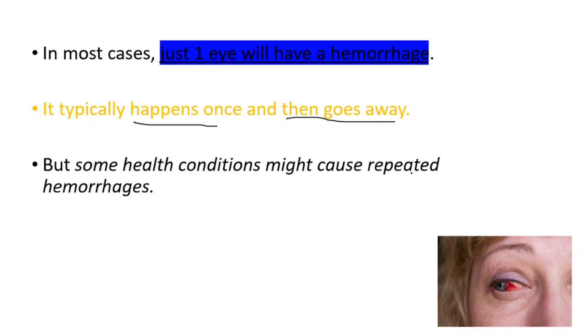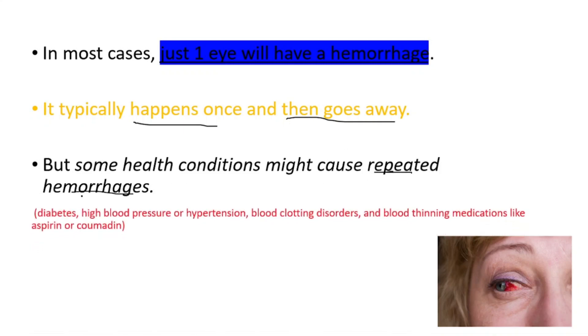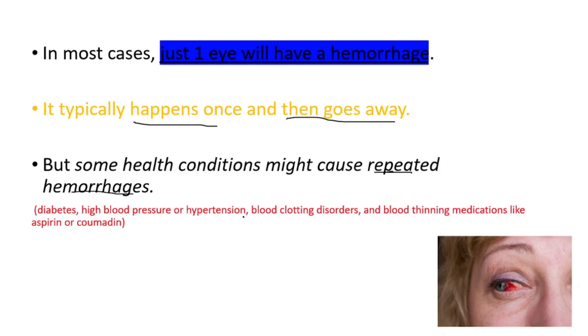Conditions that may cause repeated hemorrhages include diabetes, high blood pressure or hypertension, blood clotting disorders, and blood-thinning medications like aspirin or Coumadin.